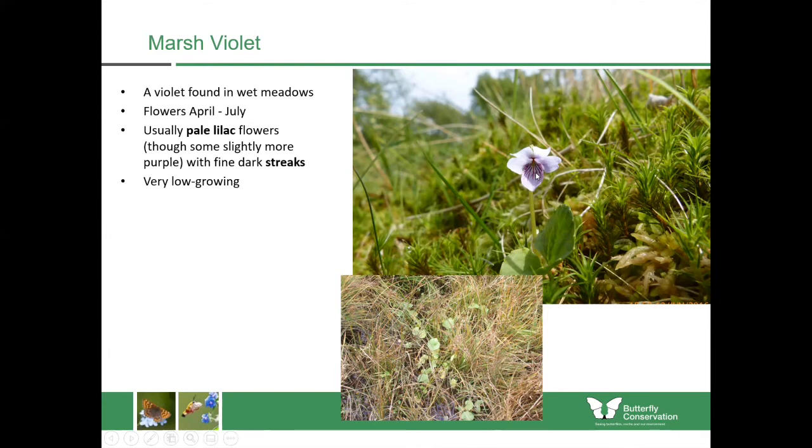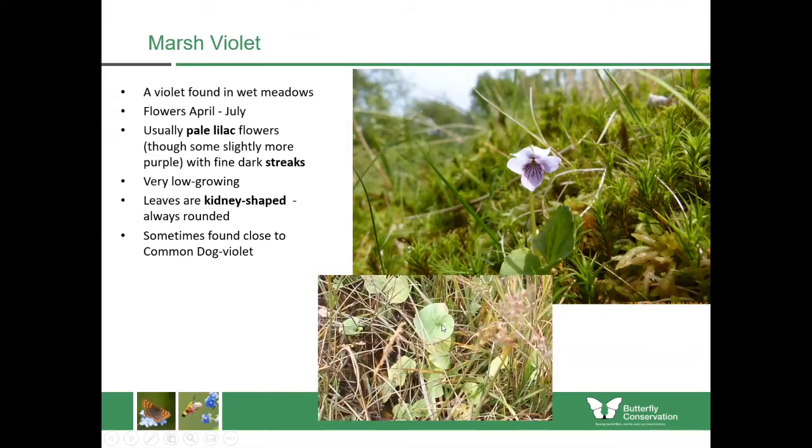Marsh violet is quite low-growing, so it's one that you have to be walking through a wet place in order to see it. The leaves are kidney-shaped and always rounded, unlike the dog violet where the leaves are heart-shaped. If you have a closer look at the leaves you can see they have this kidney shape — overall quite rounded with no distinctive tip to them.